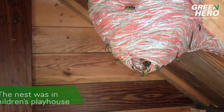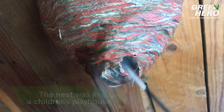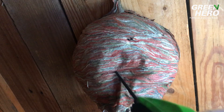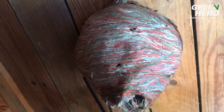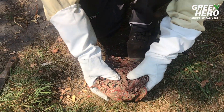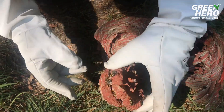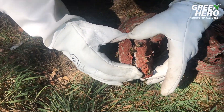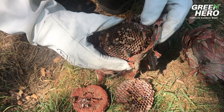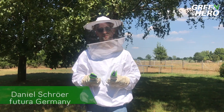In 2018, pest control should be as green as possible for safety reasons. Sometimes wasp nests or other insect populations have to be removed. In this case, we use green alternatives that don't harm the environment and still maintain the insect population and biodiversity that is important for our environment.